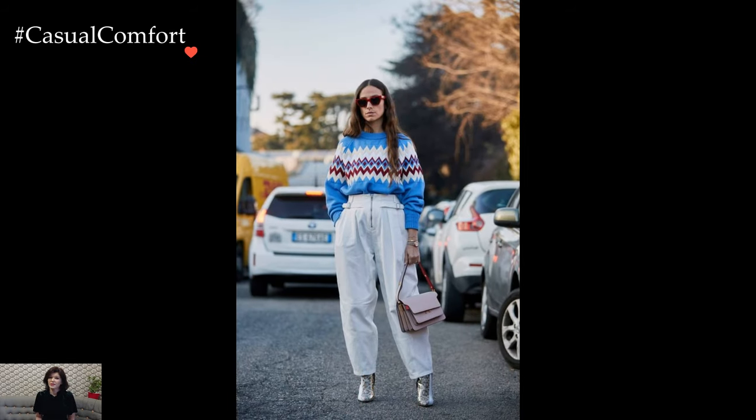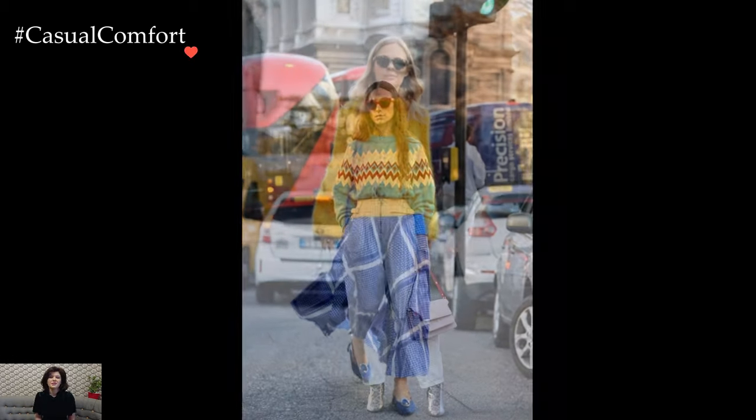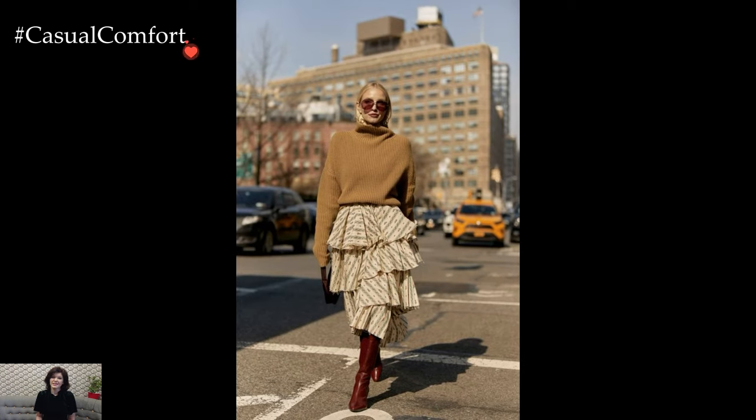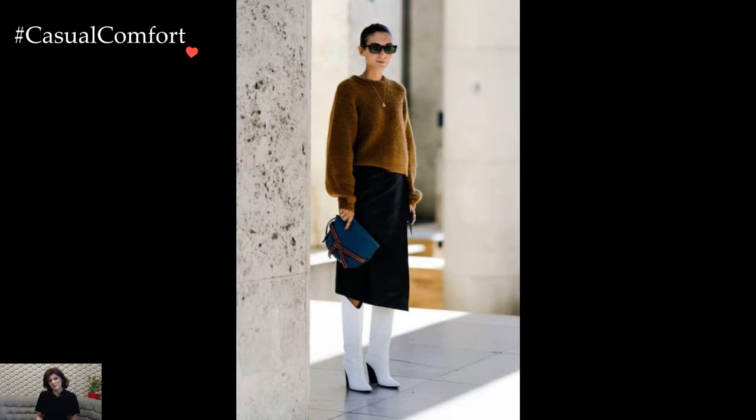For a more laid-back aesthetic, oversized knitted sweaters effortlessly transition into casual wear when paired with leggings or comfortable denim. The relaxed fit exudes an easy-going vibe, perfect for cozy weekends or casual outings. Adding a pair of ankle boots or stylish sneakers completes the look, combining comfort with a touch of urban chic.